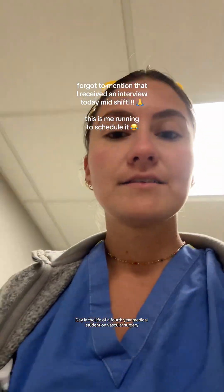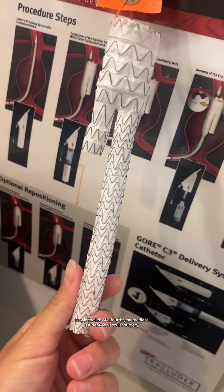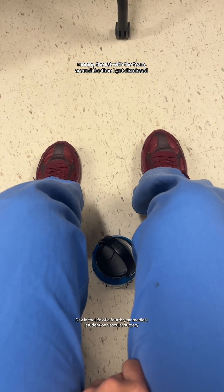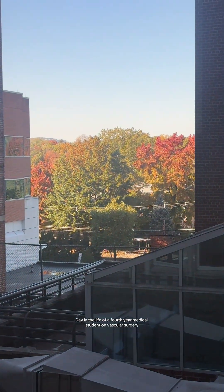Sometimes I'll read something and directly apply it to the surgery I'm in, which I think is really cool. The second case I went into was a TEVAR — an endovascular aortic repair — and that was very interesting. There are a lot of wires and a lot of pieces, so it's a fascinating surgery to watch come together piece by piece.